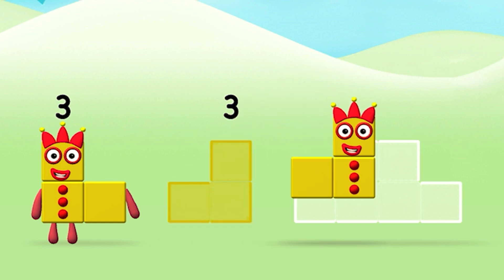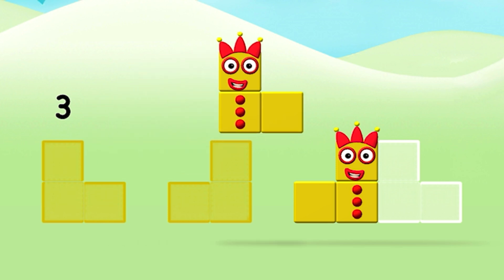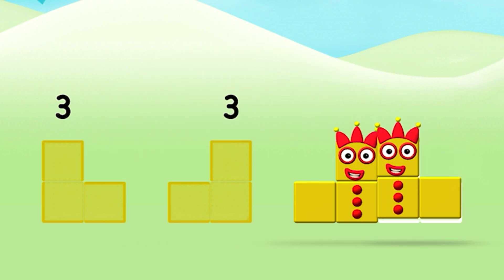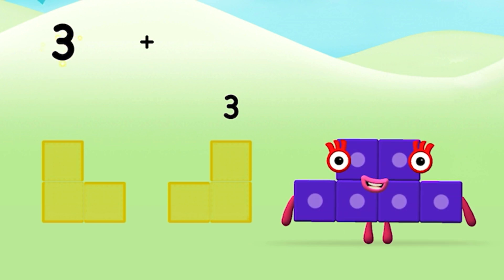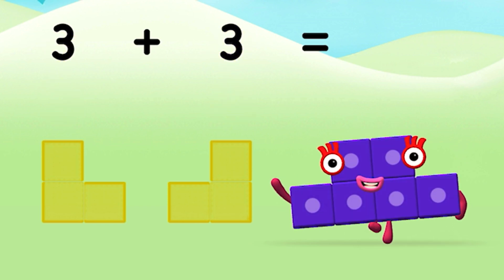Three... Three... Three plus three equals six!